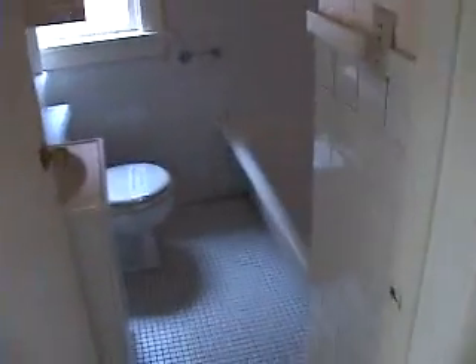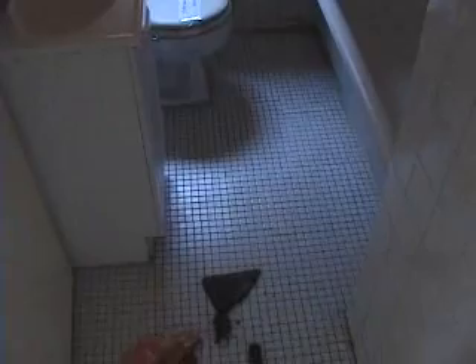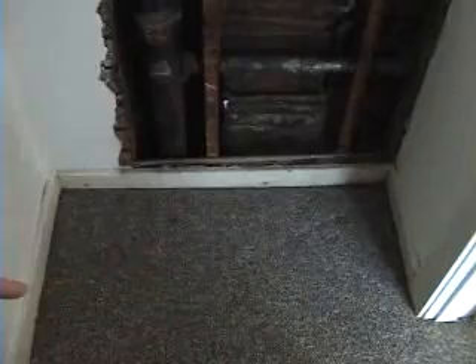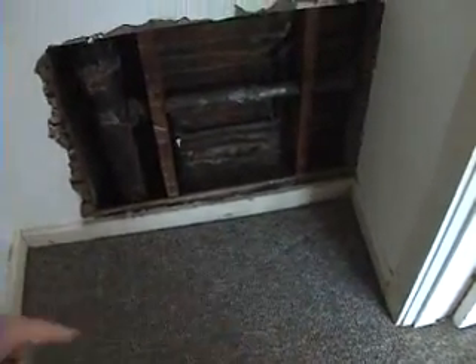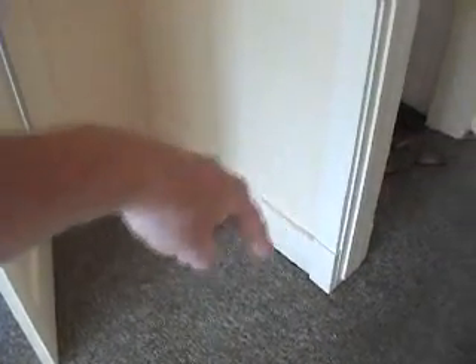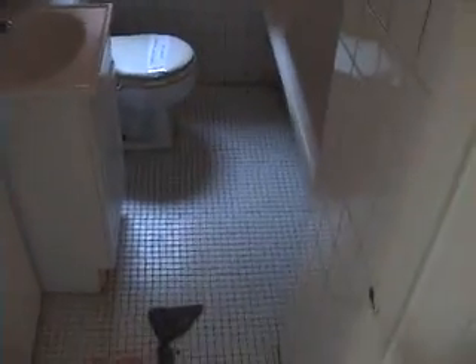Coming up, this is another big change we're making — this restroom here. You see how small this restroom is. There's only one full bath and it's pretty narrow. So what we're going to do, as I step into the master bedroom — you see behind the bathroom into this closet, we've got all this space. We're going to move this stack and this whole wall is going to come out about two feet to widen it up. We'll bring this wall out as well to make that bathroom two feet wider, which would make a huge difference. We'll get a new vanity. Maybe we'll put the door on the other side.